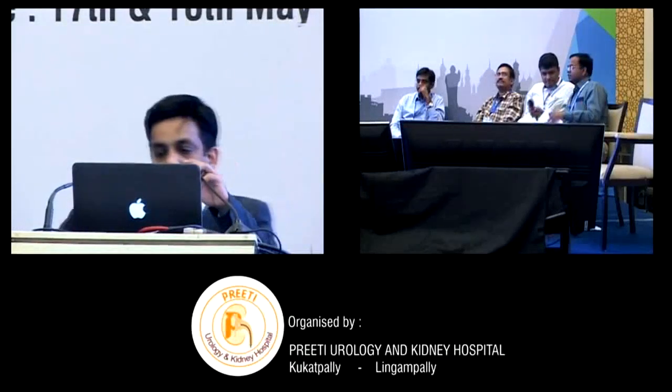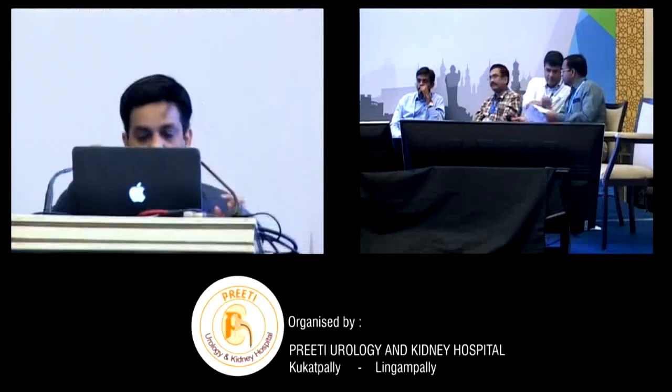And now we will call upon Dr. Chandramohan. Respected chairpersons.